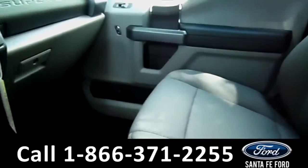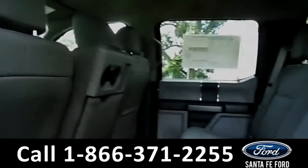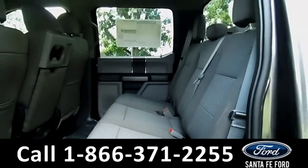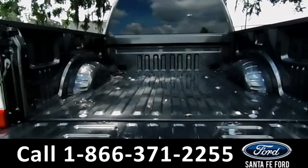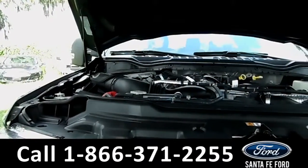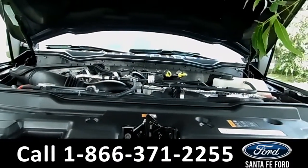Now, let's take a look inside the back. Here's a quick look into the back row. Here's the bed of the truck. And underneath the hood, there's a V8, 6.7 liter diesel engine.